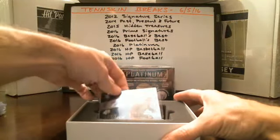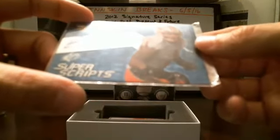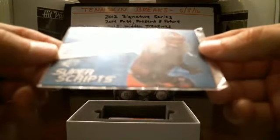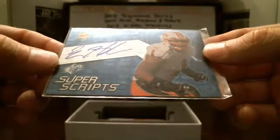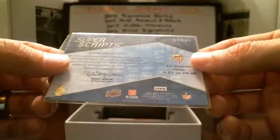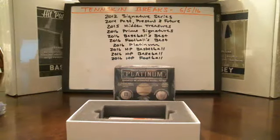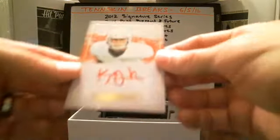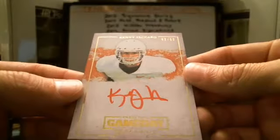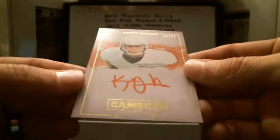We've got two more hits and then the rookie and the big card at the end. We got Aaron Henderson going to the Vikings. Then we got Kenny Vaccaro — nice one, 49 out of 99 — going to the Saints. On-card auto, Press Pass Game Day Gallery.